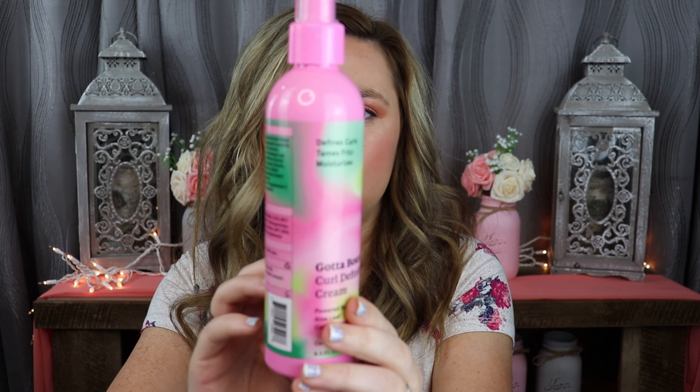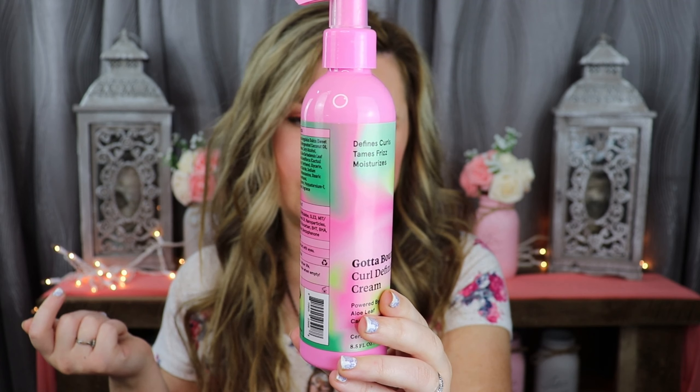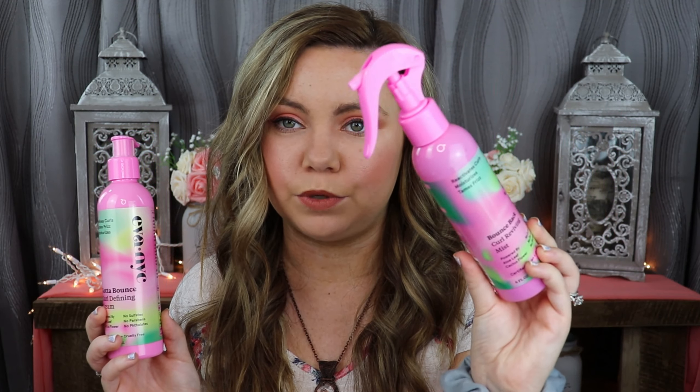It says on the back: I deliver curl sculpting definition and smoothing hydration to create bouncy touchable curls. Both products have aloe leaf and cactus flower — something I forgot to mention with the mist. So the mist is to reactivate old curls on dry hair, and this cream is for your wet hair. I'm excited to try these products out, especially since I love that 10-in-1 Magic Mane primer.